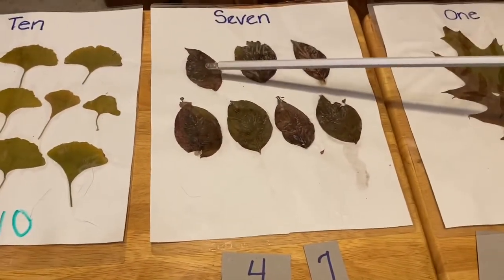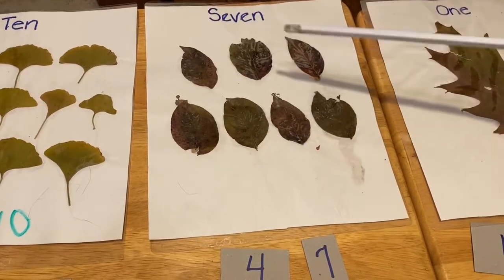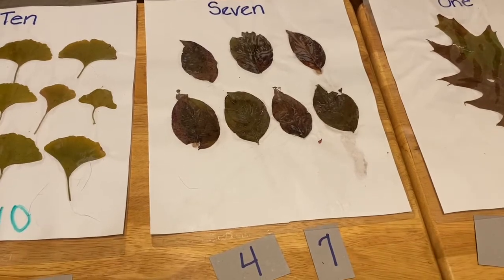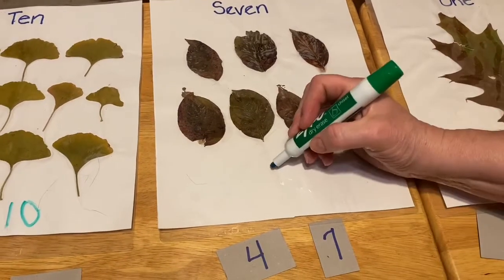Let's count. One, two, three, four, five, six, seven. Which one? That's right, this one. Seven.